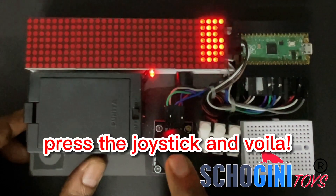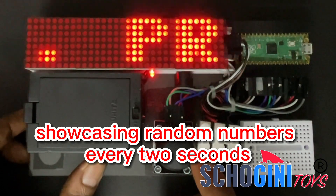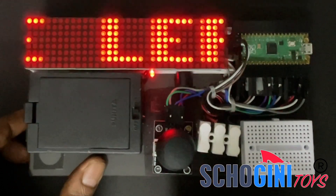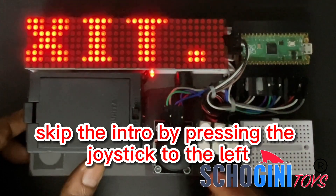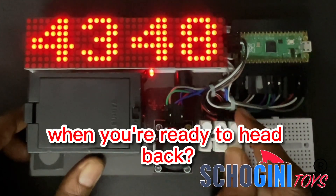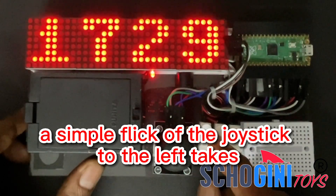Press the joystick and voila, our number app comes to life, showcasing random numbers every 2 seconds. Can't wait to see it in action? Skip the intro by pressing the joystick to the left and watch the numbers roll. When you're ready to head back, a simple flick of the joystick to the left takes you to the main menu.